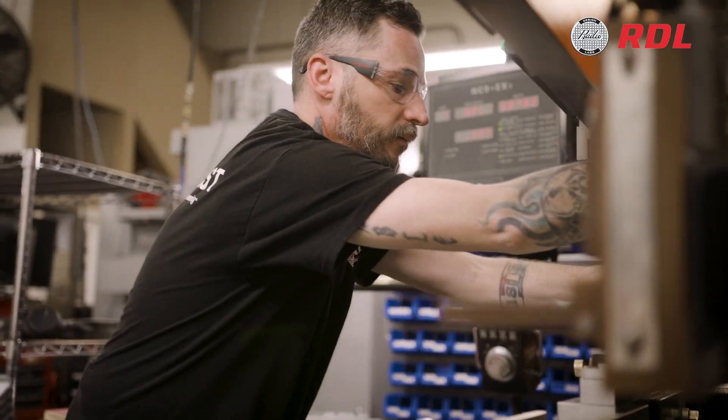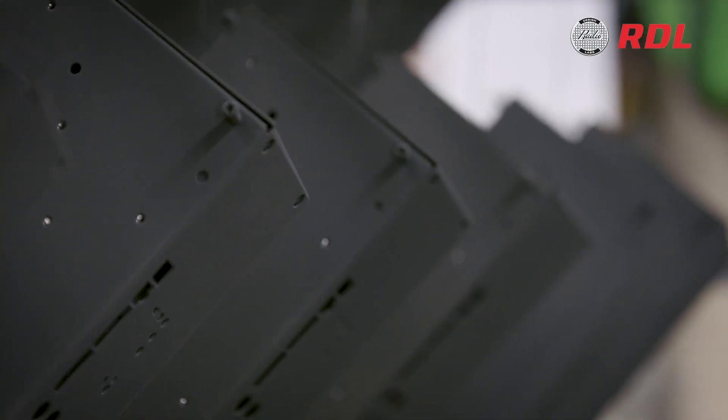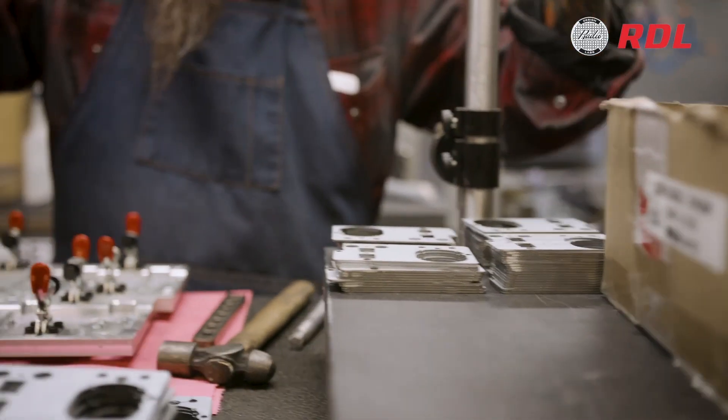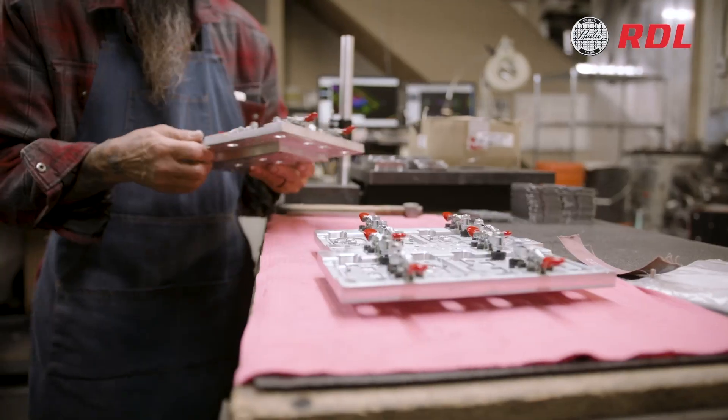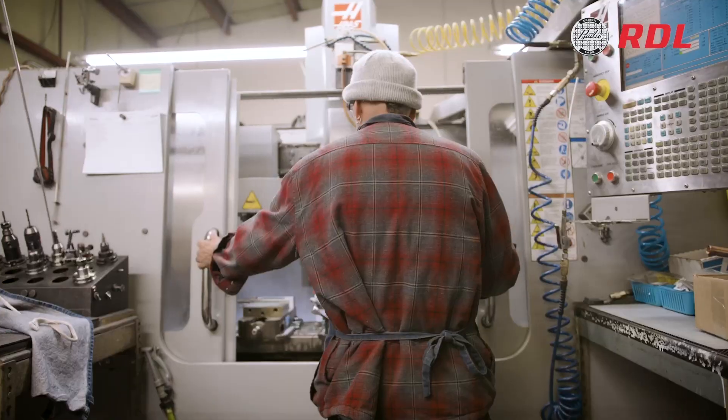We credit the reliability of our product line to the hands-on attention they receive as they're manufactured right here at our headquarters in Prescott, Arizona. Manufacturing on-site allows us to monitor the quality of the materials and the components used, as well as control every step of the production process.